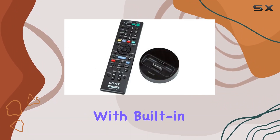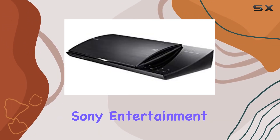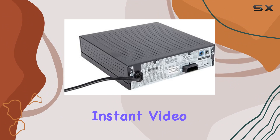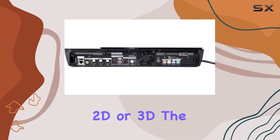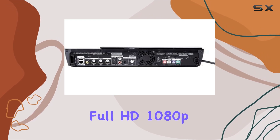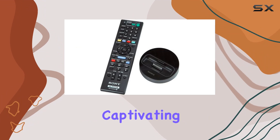Dive into the world of entertainment with built-in Wi-Fi, allowing seamless streaming from popular platforms like Sony Entertainment Network, Amazon Instant Video, Netflix, YouTube, and more. Whether you're into 2D or 3D, the full HD 1080p resolution and 3D capabilities make every viewing experience truly captivating.